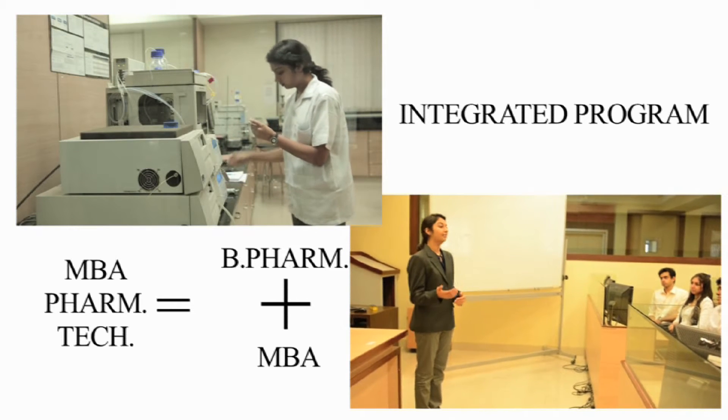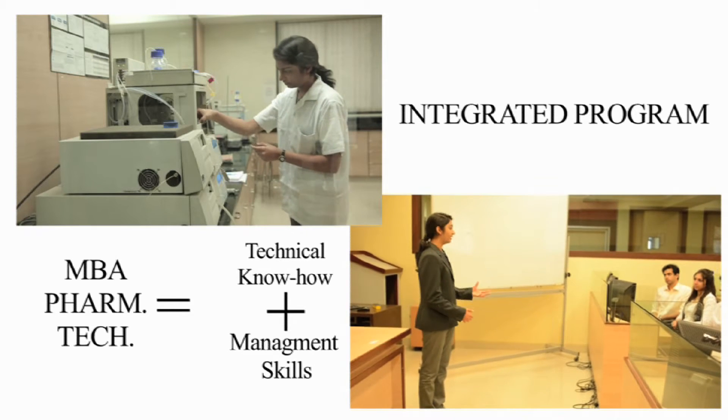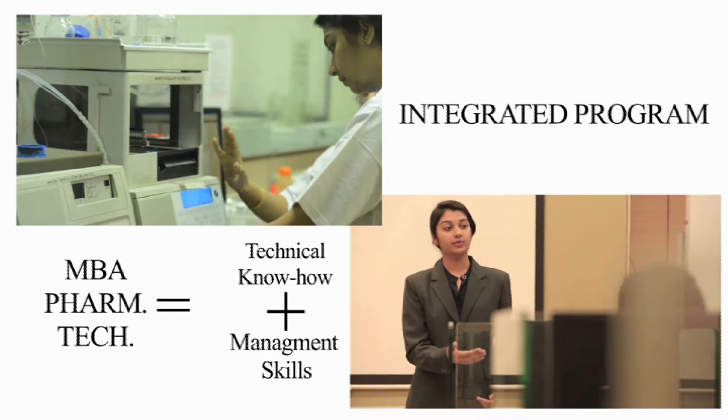In these five years, you learn the detailed technical knowledge, plus the much-required management insights that give you an edge in the ever-changing demands of the industry.